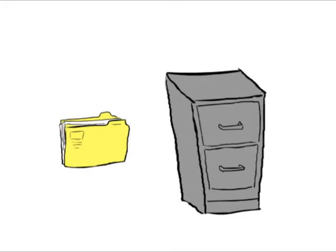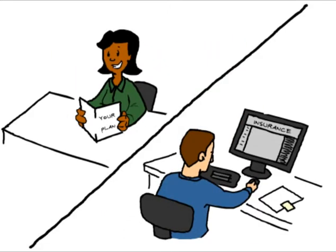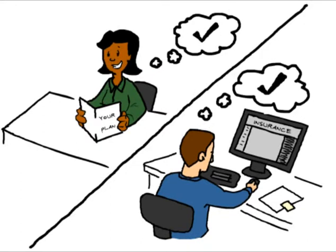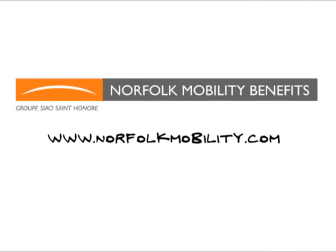Third, be sure to keep a copy of all documents for at least 24 months. Finally, it's important to read your insurance policy so you understand how it works before you need it. If you have any questions, contact the Norfolk Client Service Center or visit www.norfolkmobility.com.